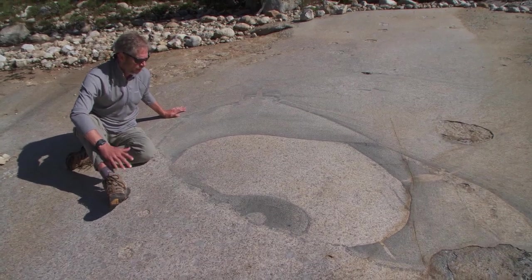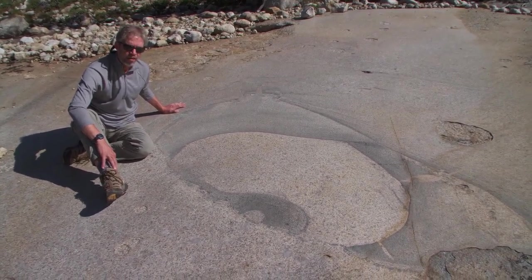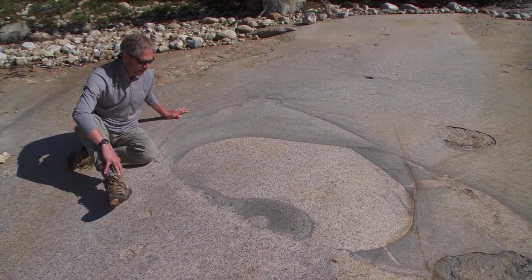I've been to this place maybe half a dozen times and I really have no idea how this formed. It's one of the weirdest things I've ever seen in a granite. Seeing things like this is kind of humbling.